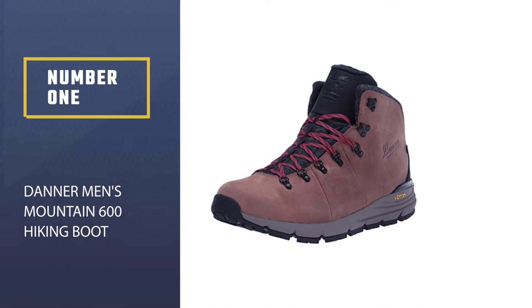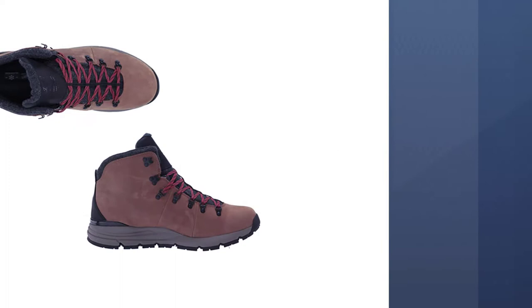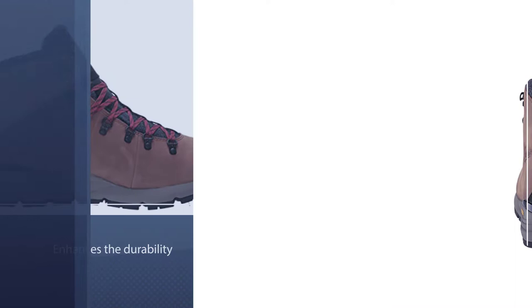Number one, most popular: Dana Men's Mountain 600 Hiking Boot. The Dana mountain boot brand is one of the famous brands for mountain boots and is popular for its high quality. These boots are available in various colors and are made from durable leather, which enhances their durability and long-lasting life.